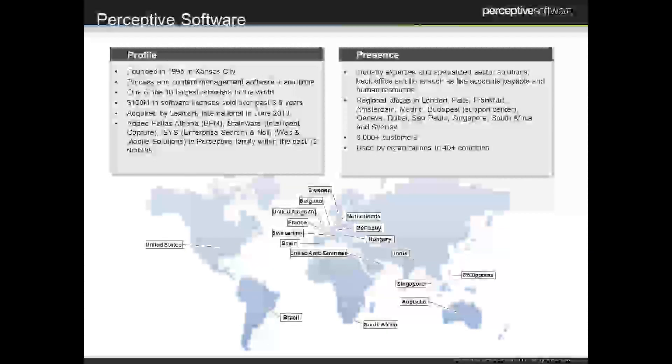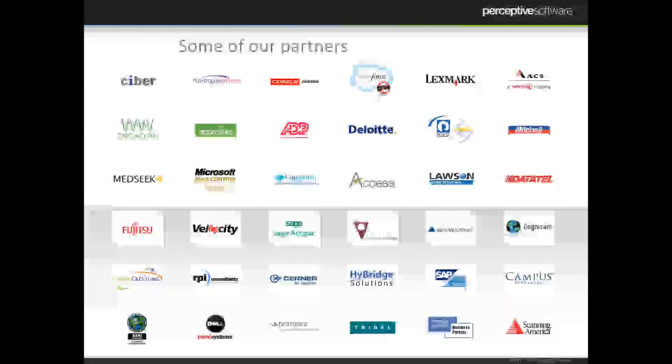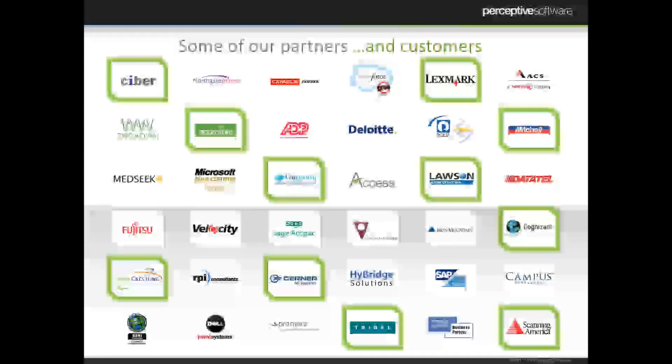Another key component for Perceptive is industry expertise. We have folks who are highly trained in very specific processes and departments, so when we go to talk about our software, we're not just talking about software but about what it can really do for someone in HR, for example. We're located throughout the world, so we have local presence for a lot of you looking for ECM today. We also have a lot of partners — we work very deeply with many organizations throughout the industry. All of those highlighted here are also our customers, which shows the significant value we bring to their organizations.